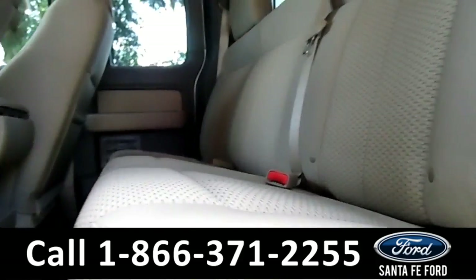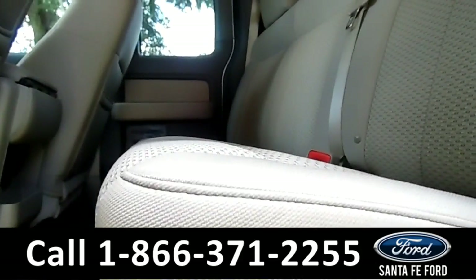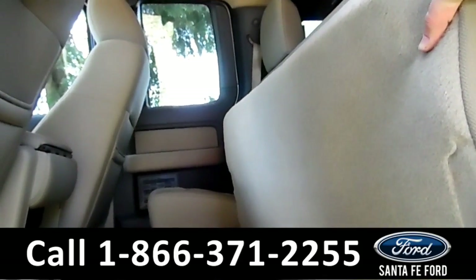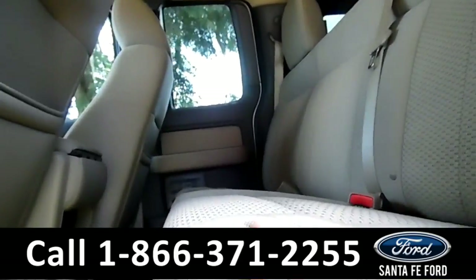Also, these rear seats do fold up. Let me show you — just like that, that easy. And back down — great.